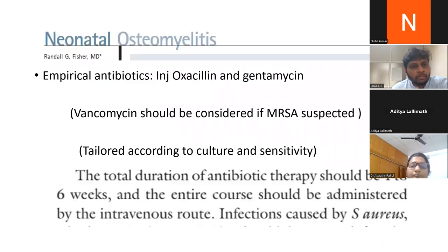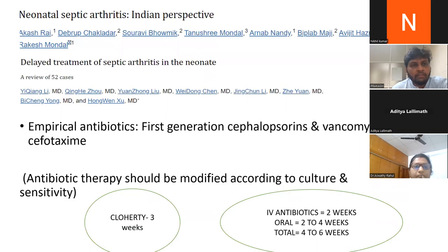For neonatal osteomyelitis treatment, empirical antibiotics are oxacillin and gentamicin. Vancomycin should be added if MRSA is suspected or when the NICU has greater than 10% MRSA prevalence, then tailored to culture and sensitivity. Total antibiotic therapy should be at least four to six weeks, preferably administered by the intravenous route. For pure neonatal septic arthritis, empirical antibiotics are first-generation cephalosporins with vancomycin or cefotaxime, with two weeks of IV followed by two to four weeks of oral antibiotics, totaling at least four to six weeks. Some literature describes three weeks of antibiotics.